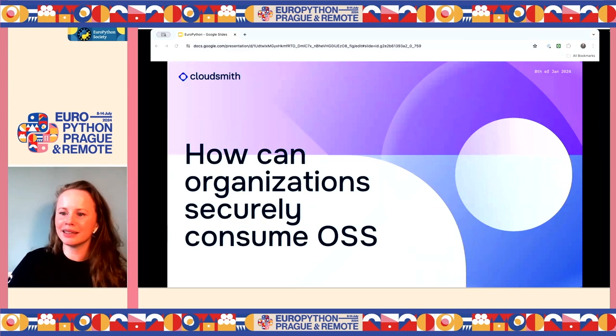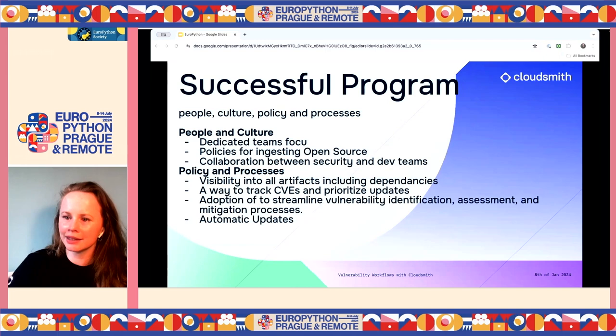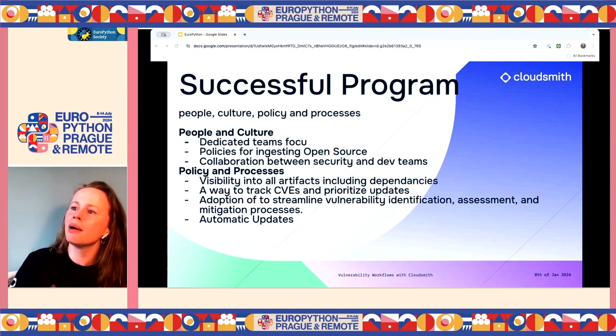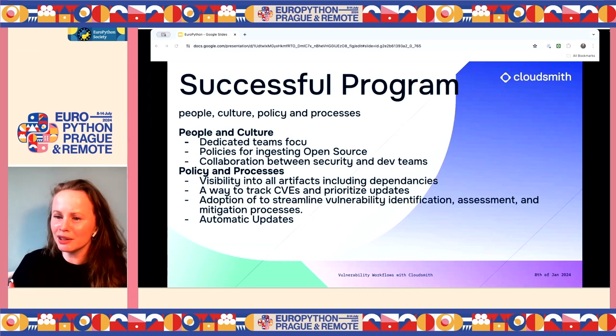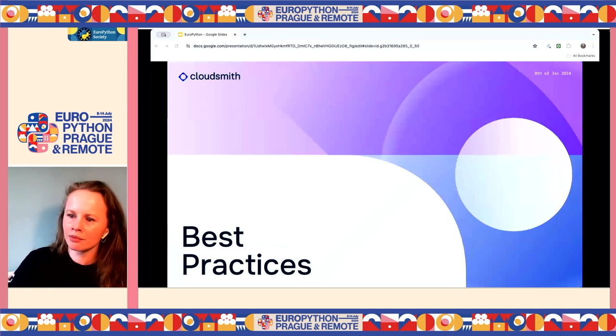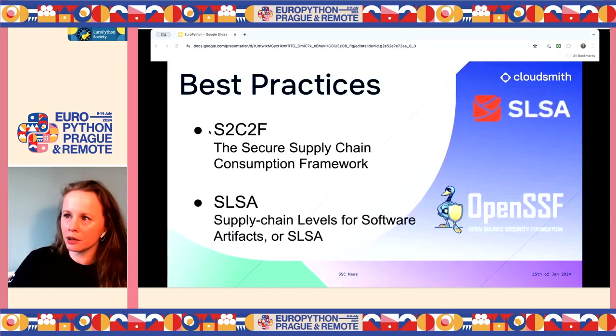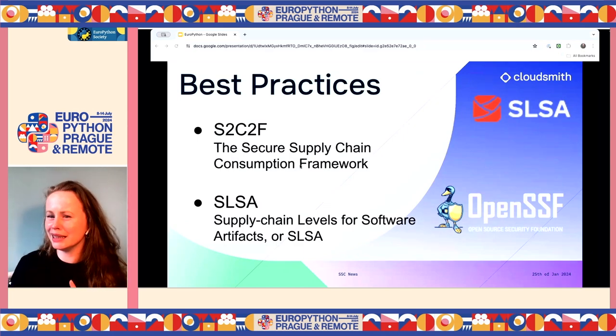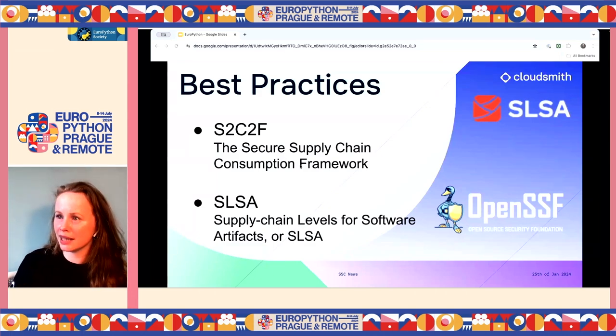So how can organizations securely consume open source? A successful program starts with people — dedicated teams focused on this — and policies that help you automatically consume open source securely. We're talking about automation, policies and processes, visibility into what you're using and what their dependencies are, and a way to track vulnerabilities and prioritize the most important ones. SALSA is well-known and mostly focuses on the build process and CI/CD. Today we're focusing on S2C2F.